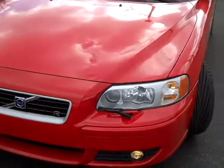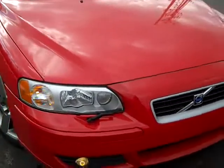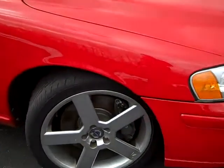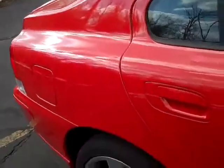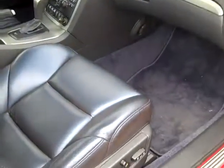This is a 2007 S60R, all wheel drive, very rare car, aluminum wheels, a sunroof, it's a cool red color. The vehicle is designed to get up and boogie.